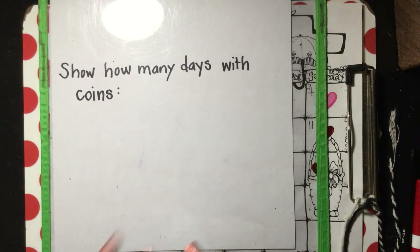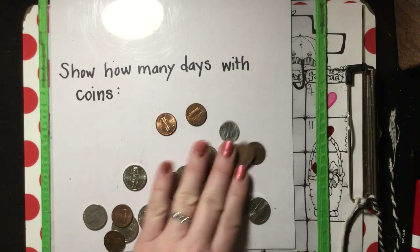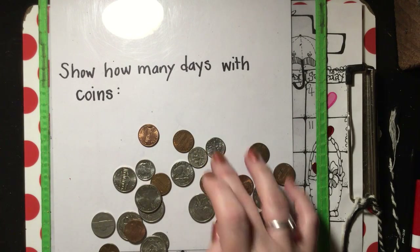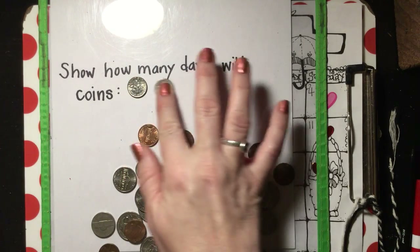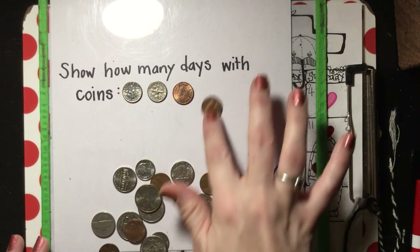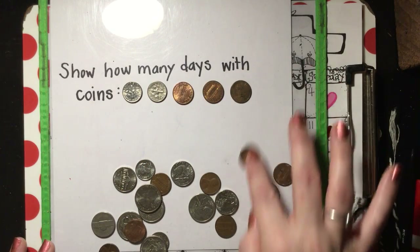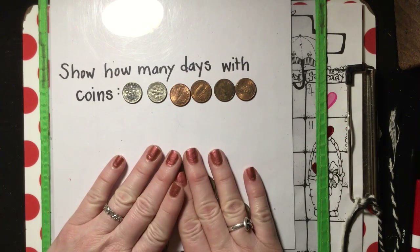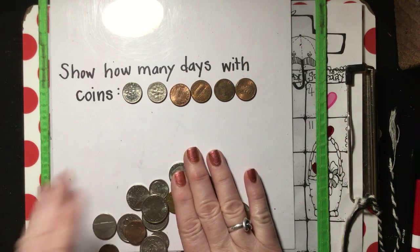Let's look at coins. We've been working with that one that is 10 cents to get us to our 20s — 10, 20. Now we need to get to 24: 21, 22, 23, 24. So there's 24 in coins — 24 days.